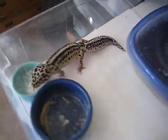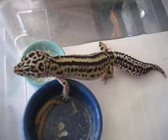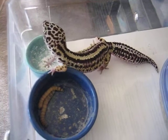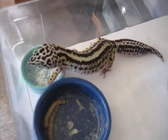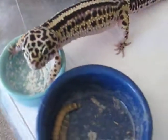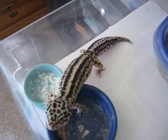Hey guys, so here I have a pretty neat looking bold striped female. She's a pretty nice healthy girl. She's a big size. She has a nice lavender. Also a pretty neat looking head. She has a nice striping.